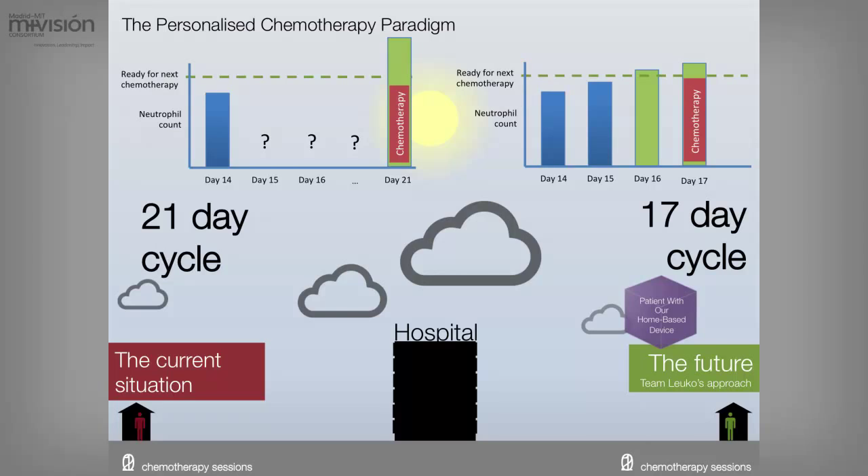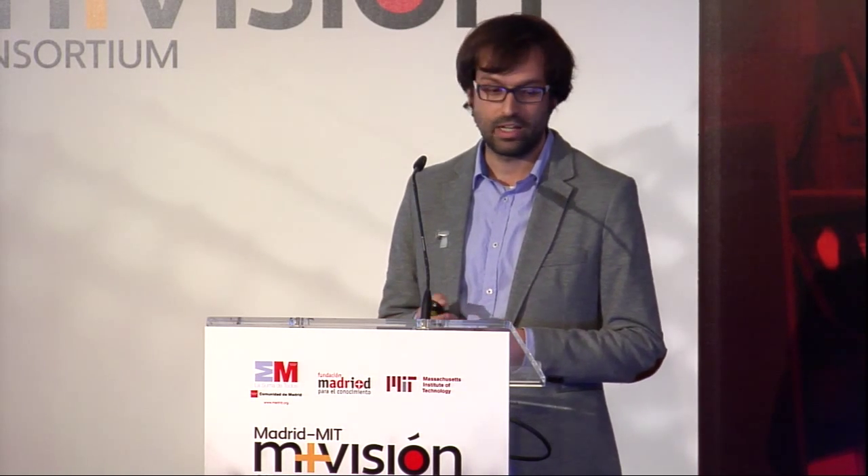This is how the personalized chemotherapy paradigm would work. On the left you have the current practice; on the right, how this would work with our device. There is a number of neutrophils above which patients are ready for a new chemotherapy cycle. Patients go to the hospital, have their first cycle of chemotherapy, go back home, and wait a number of days. With the current practice, patients have to go back to get their neutrophils tested — but our patients could do it at home.